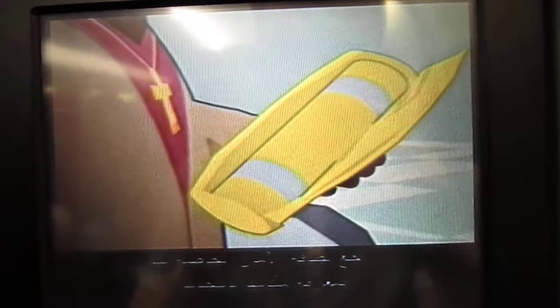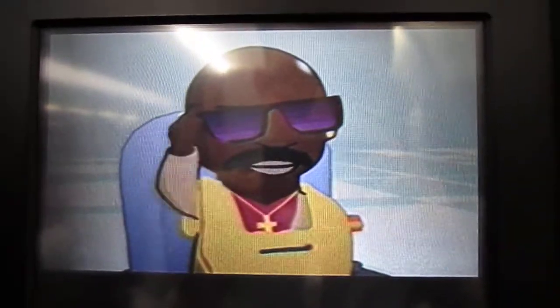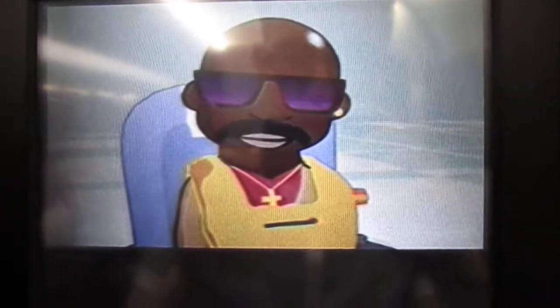Your life jacket can be found either under or beside your seat. Please refer to your safety card for the exact location. Break the seal to remove it from the bag, shake the straps to unpack the jacket, and while seated, slip it over your head. Pass the straps around your waist and tie securely with a double bow at the side.